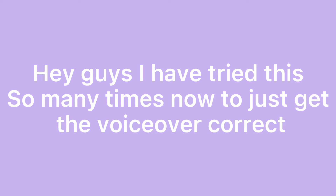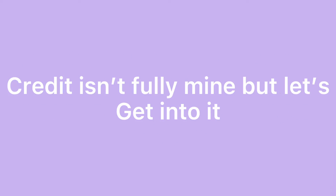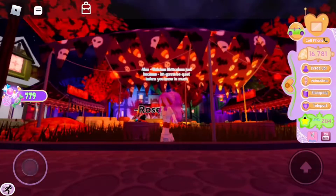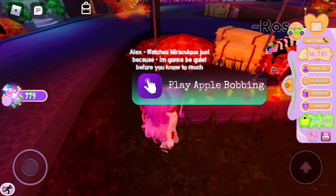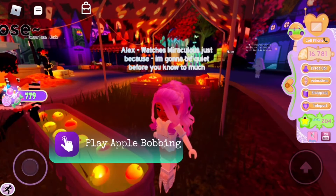Hey guys. I have tried this so many times now to just get the voiceover correct, and today I'll be showing you how to get Apple close to every time in Apple Bobby. Sorry if you don't like this voice — I really don't want to use the Siri one anymore because it just seems boring.